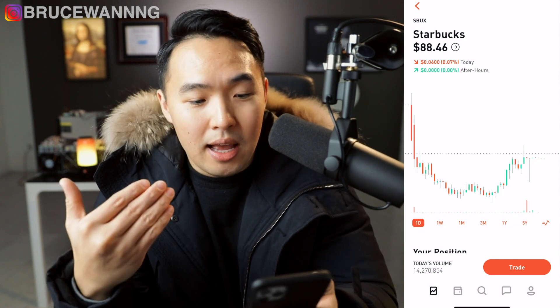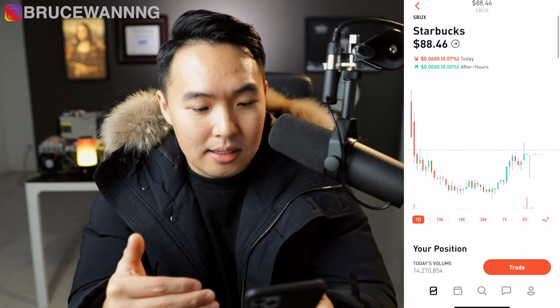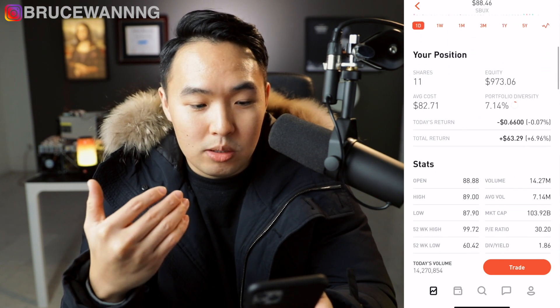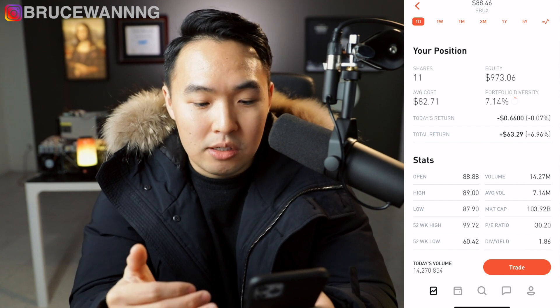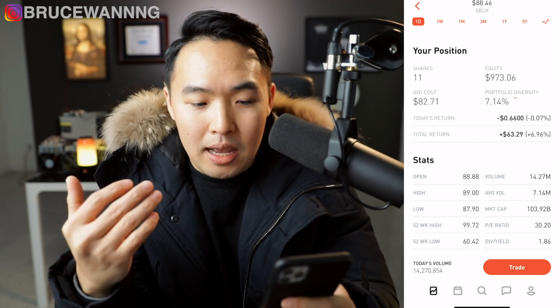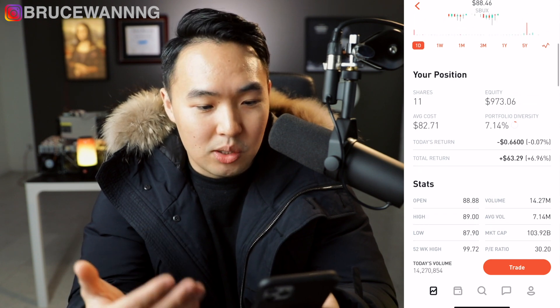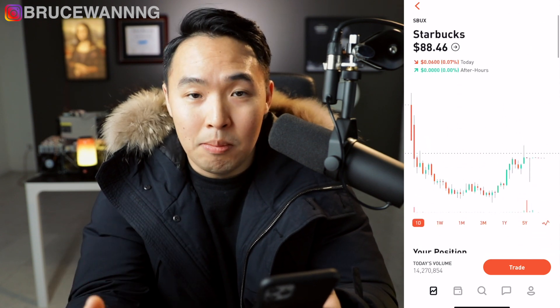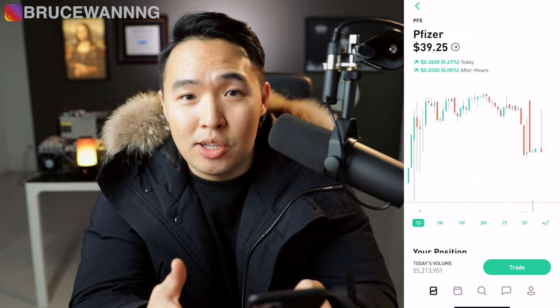The fifth stock in my portfolio is Starbucks — a really big name brand, blue chip stock. Currently $88.46, I have 11 shares, total average cost at $82.71, and total return is at $63. I can't be mad at that — $63 for just owning Starbucks and I'm getting paid a dividend every three months.